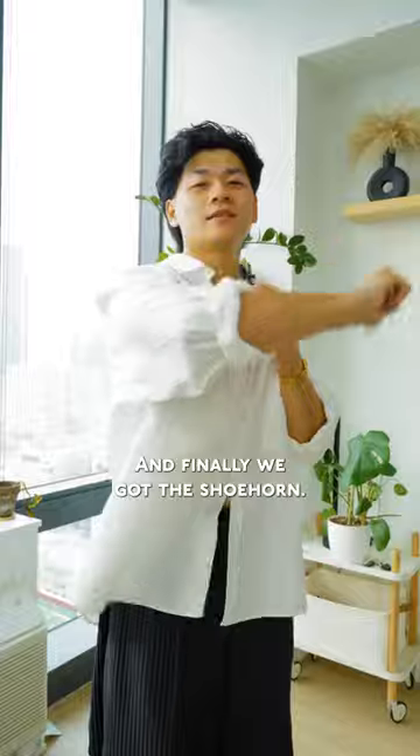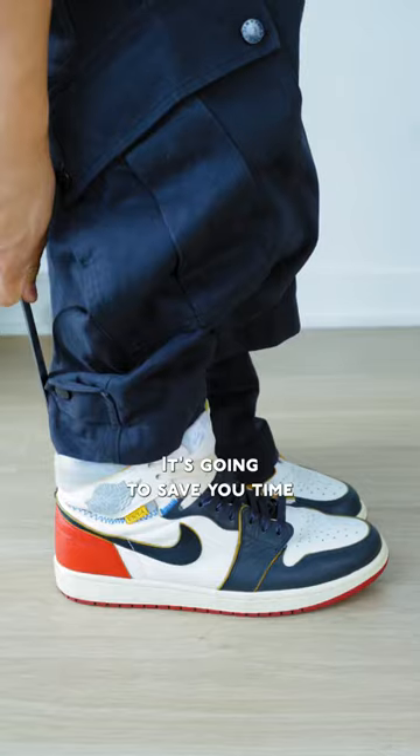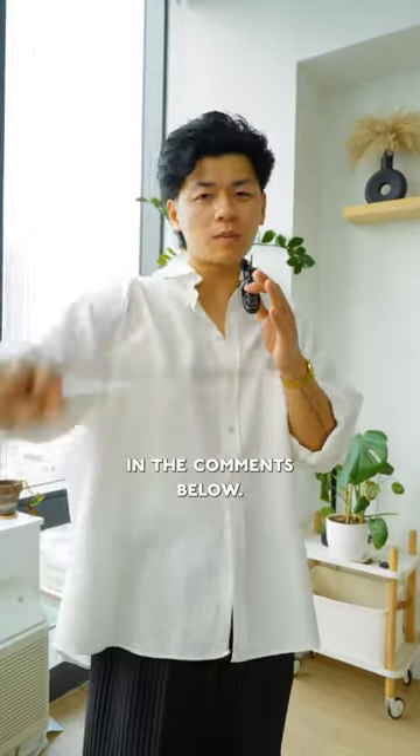And finally, we got the shoe horn. Some shoes are a pain in the ass, and some shoes you don't want to crease. It's going to save you time and protect your shoes. Let me know if you guys have any more suggestions down in the comments below.